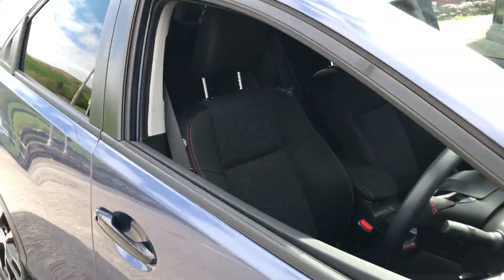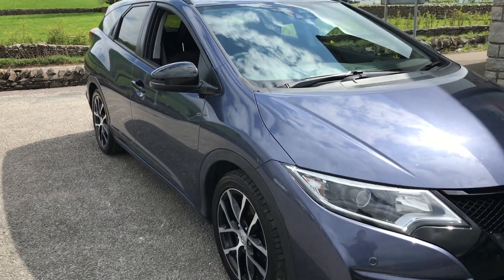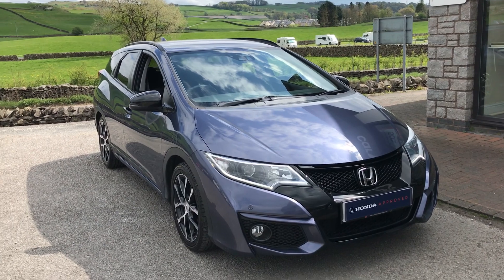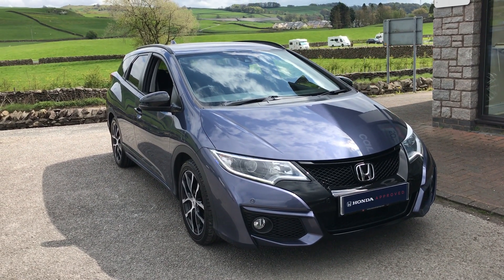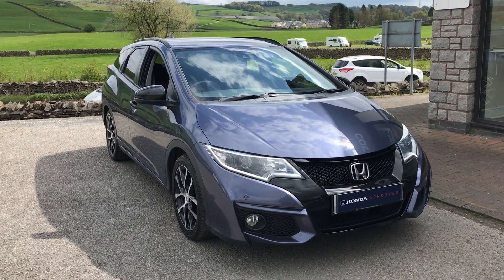That's just a couple of features that come on this car, along with a long list of others. If you're interested or want a bit more info, feel free to get in touch with us — you can give us a call on the number down below, drop us a message on our Facebook page, or come visit us in person. We're based in the north of Kendal, just on Queen Catherine Avenue. That's all guys, thank you very much, bye for now!